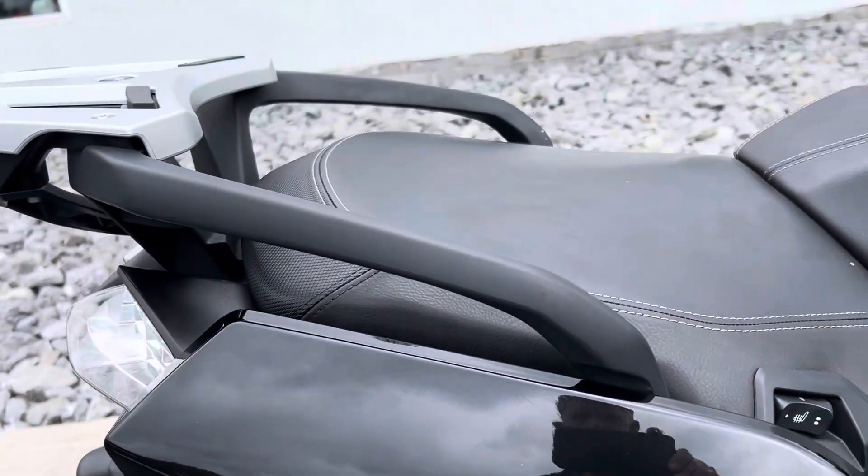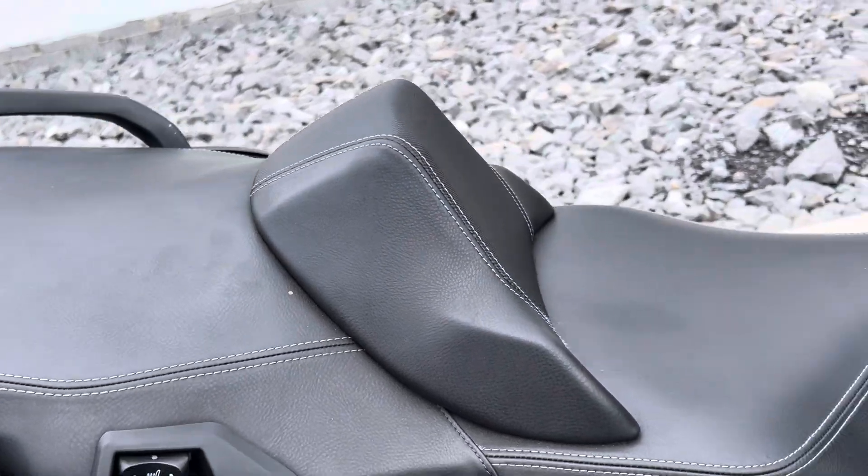Back panel is clean. The seats are in great shape.